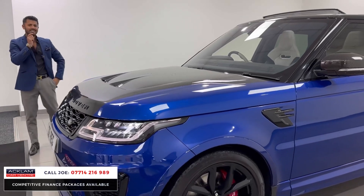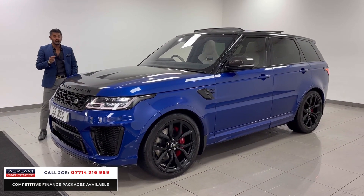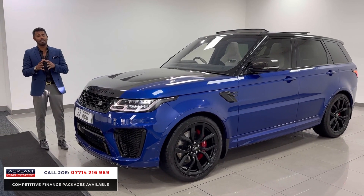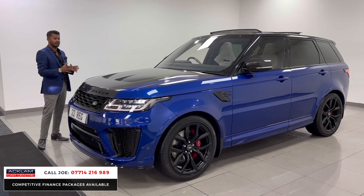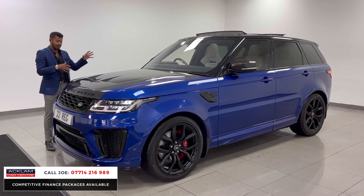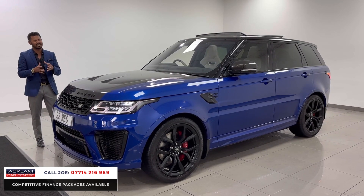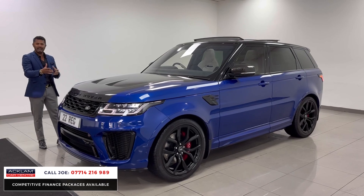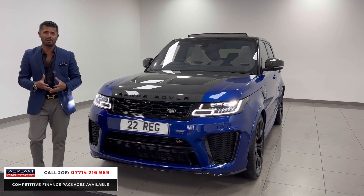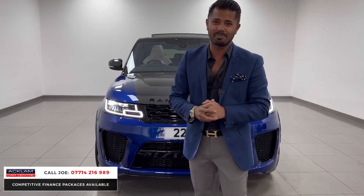I was selling this same car for over a hundred thousand pounds less than a year ago. With the live pricing, this is going to be one of the best values on the market. If you're looking at other SVRs and they haven't got the exposed carbon with the scoops, carbon in the mirrors, and the spec I'm about to go through, it isn't the same car. If you're going to buy a car with 575 brake horsepower and a 5-litre V8, you want it to put a massive smile on your face.